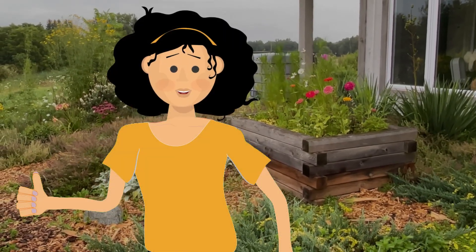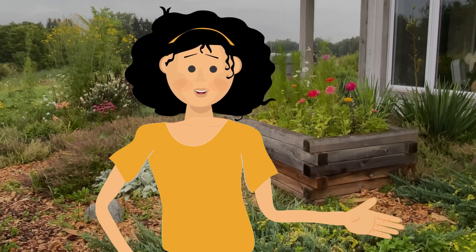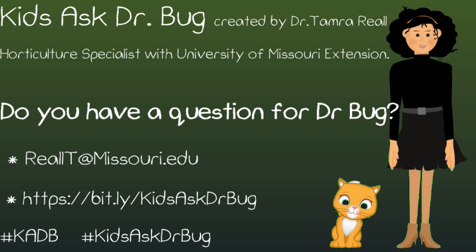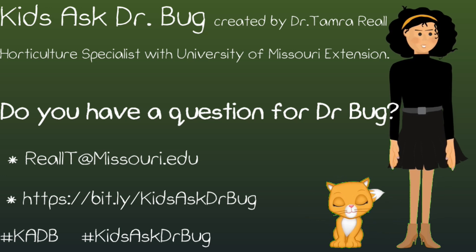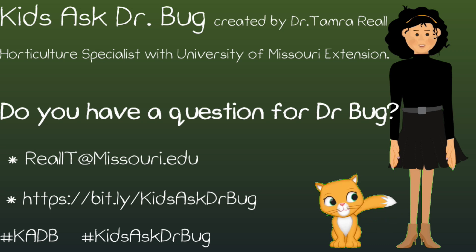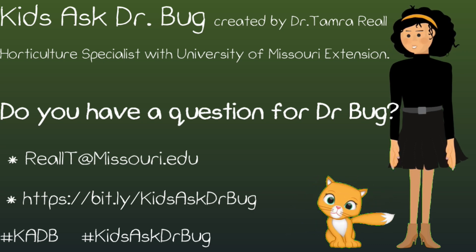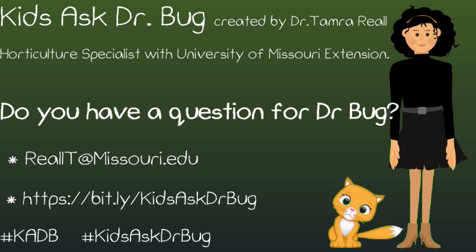Like our videos, subscribe to our channel, enjoy the rest of your summer, and until next time, see you in the garden. Ask Dr. Bug originates from the Kids Ask Dr. Bug column written by Dr. Tamara Rial, horticultural specialist with the University of Missouri Extension. Her column can be found in garden publications, newsletters, and extension websites.